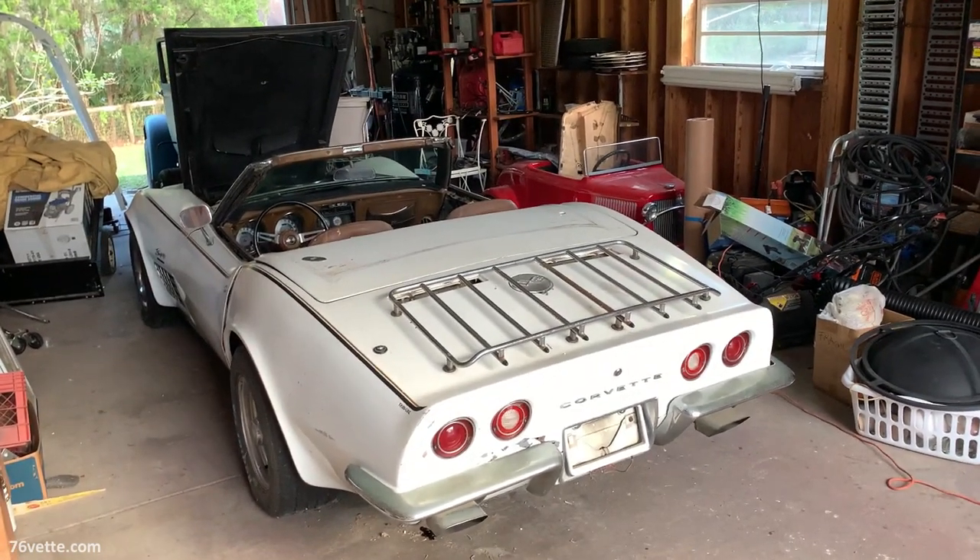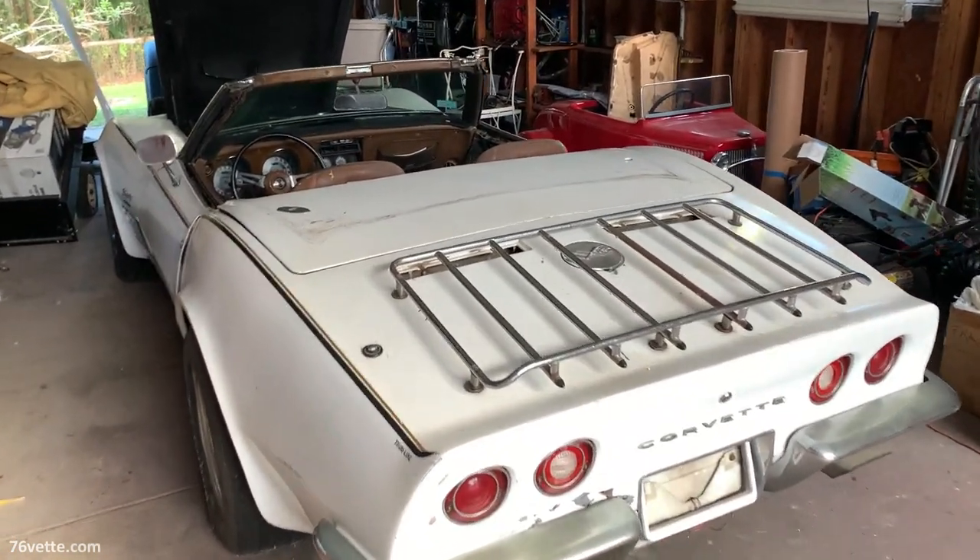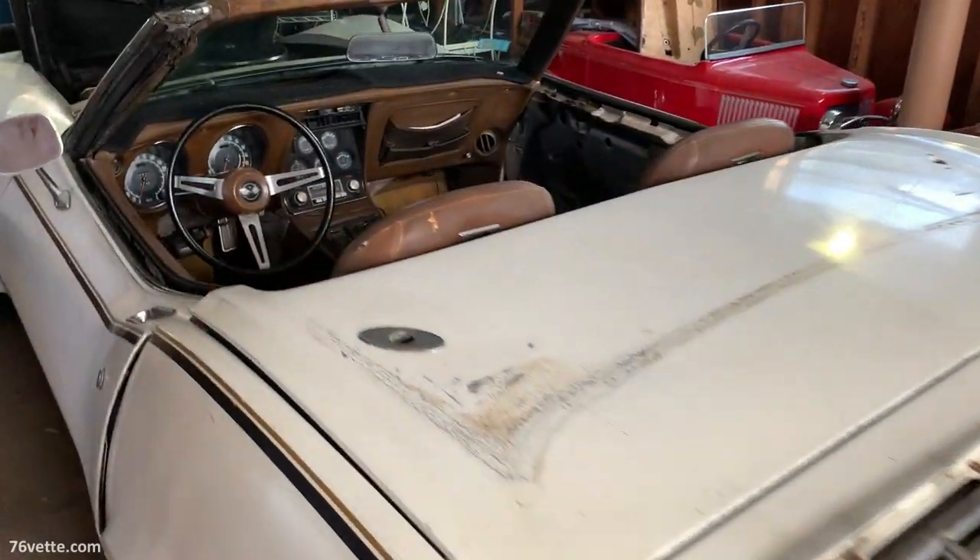To be accurate, it is not a barn — the car is sitting in more of an RV type of garage.